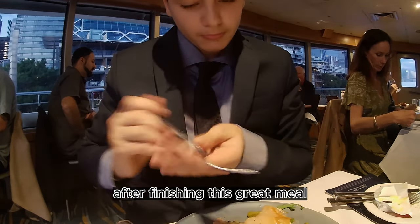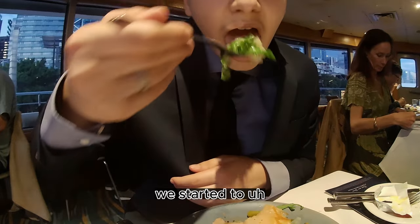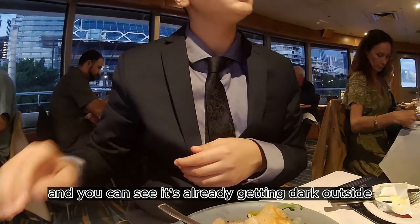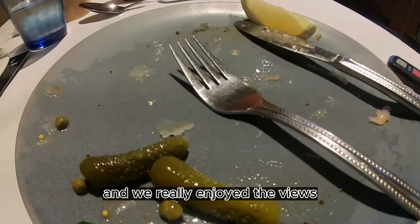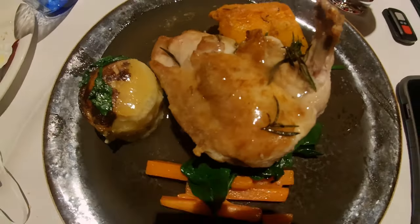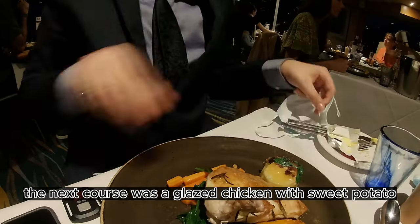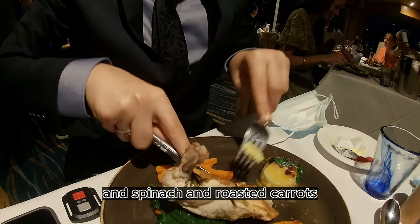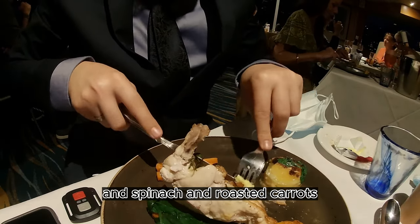After finishing this great meal, we started to move and you can see it's already getting dark outside. We really enjoyed the views, especially at the sunset cruise. The next course was a glazed chicken with sweet potato, spinach, and roasted carrots, which was really delicious.